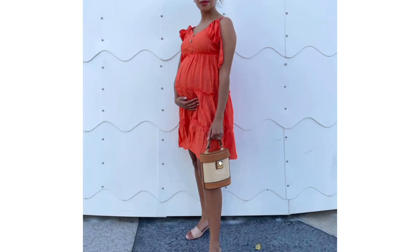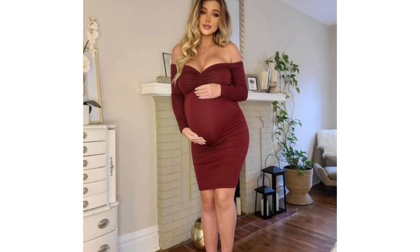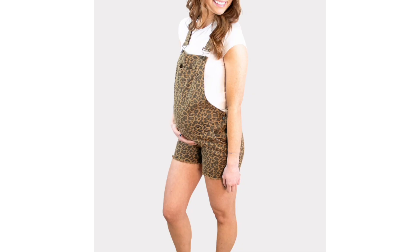But before we get into the video, make sure you hit that subscribe button and turn on the notification bell so you don't miss any of my future uploads. And if you enjoy this video, please give it a thumbs up and leave me a comment below — I love hearing from you guys.